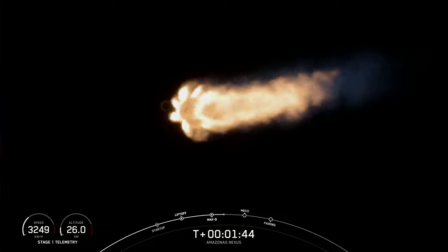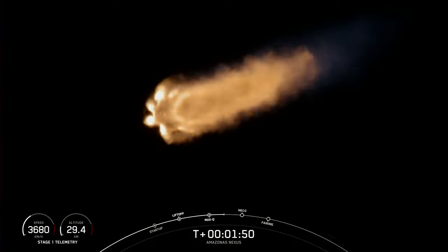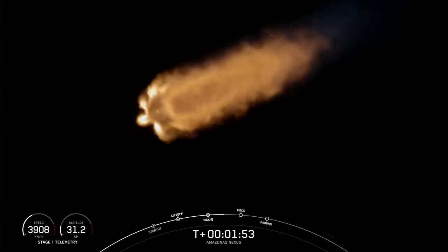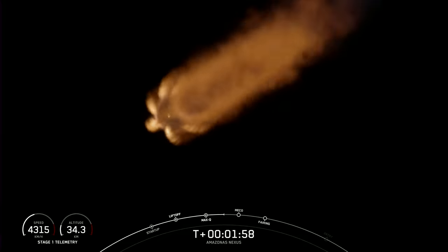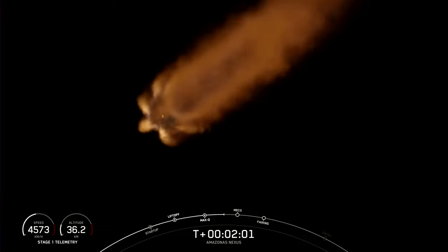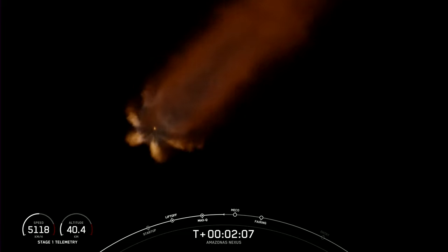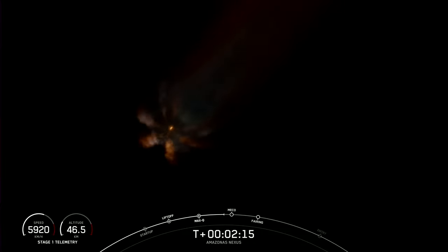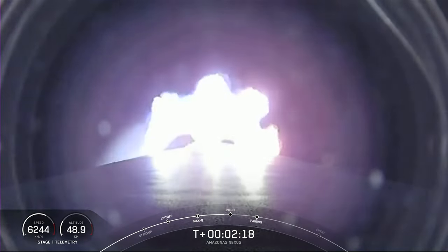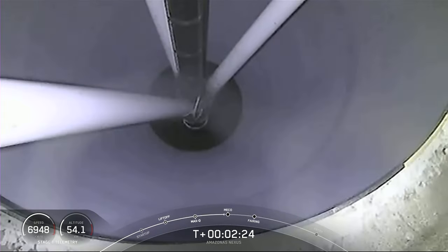The gravity turn maneuver helps us pick up velocity. A rocket has to go about 17,500 miles an hour horizontally in order to avoid being pulled back down to Earth. MECO is where we shut down all nine of the Merlin 1D engines, in preparation for stage separation — where the first and second stages separate — and then we'll start up the Merlin vacuum engine on the second stage for second engine start number one. It's ultimately the Merlin vacuum and the second stage that will carry the Amazonas Nexus satellite into orbit. Those three events coming up in just under 10 seconds.